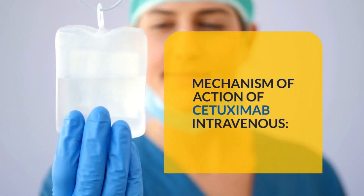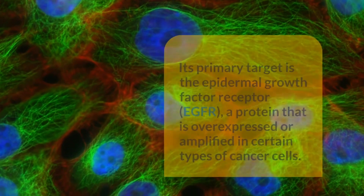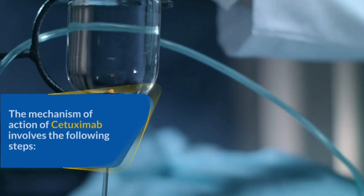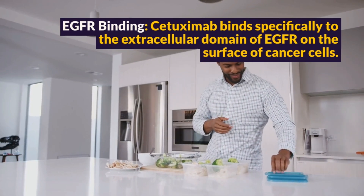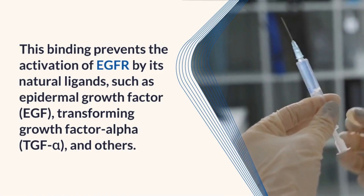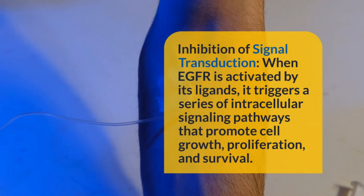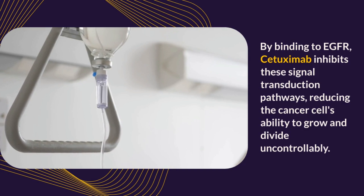Mechanism of Action of Cetuximab intravenous. Cetuximab is a monoclonal antibody that exerts its therapeutic effect through a specific mechanism of action when administered intravenously. Its primary target is the Epidermal Growth Factor Receptor (EGFR), a protein that is overexpressed or amplified in certain types of cancer cells. The mechanism involves the following steps: EGFR Binding — Cetuximab binds specifically to the extracellular domain of EGFR on the surface of cancer cells, preventing activation of EGFR by its natural ligands such as Epidermal Growth Factor and transforming growth factor alpha. By binding to EGFR, Cetuximab inhibits signal transduction pathways, reducing the cancer cell's ability to grow and divide uncontrollably.